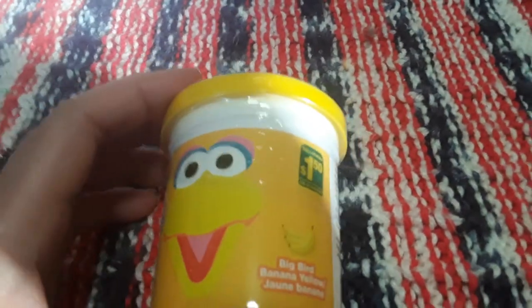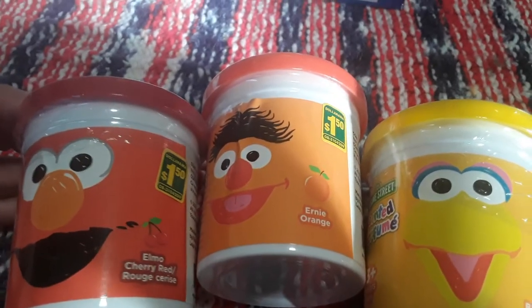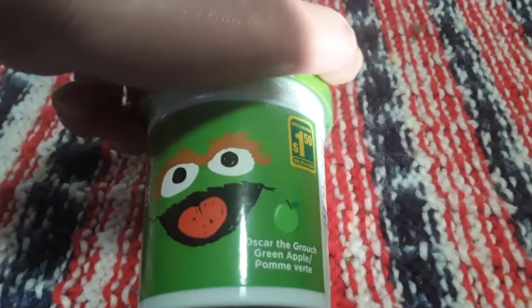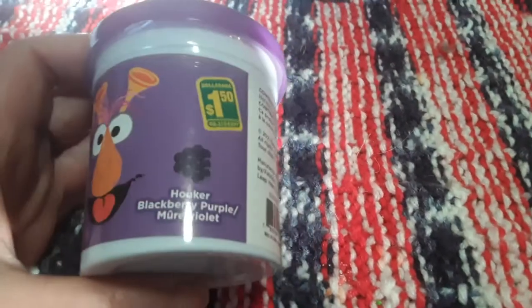And then I found these really cool little Play-Dohs. I grabbed all six of them; they're $1.50 each. They're scented, for ages three and up, and they are by Sesame Street. In rainbow order: Elmo in a cherry scent, Ernie with orange, Big Bird in a banana scent, Oscar the Grouch in a green apple scent, Cookie Monster in a sugar cookie blue scent, and then the last one is purple — Honker — in a blackberry purple scent. I always like to include scents when we're doing different activities.